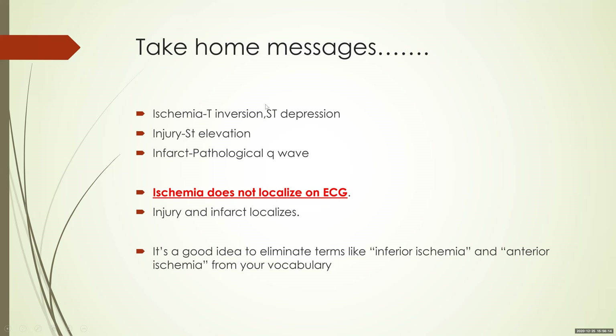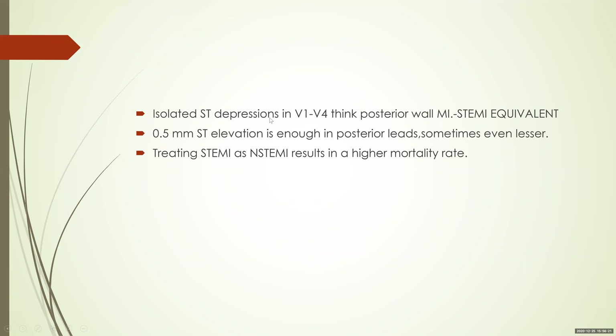Injury and infarct localize; ischemia does not. Whenever you see localized ST depressions, think of opposite territory ST elevations. Isolated ST depressions in V1 to V4 — think posterior MI. It is a STEMI equivalent. 0.5 mm ST elevation is enough in the posterior leads, sometimes even less — context is important. With emphysematous patients or heavy manual laborers with huge back musculature, even less than that is probably enough. Treating STEMI as NSTEMI results in a higher mortality rate. STEMI implies a 100% occluded artery that needs to be opened — requiring fibrinolysis or primary PCI. Missing that and treating as NSTEMI with heparin alone results in higher mortality.